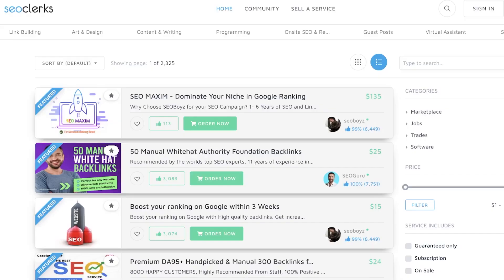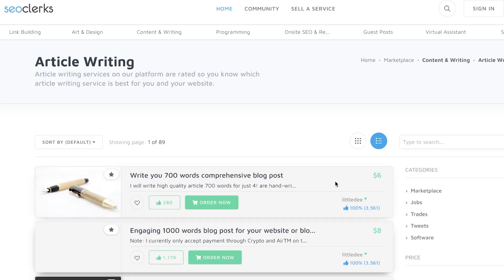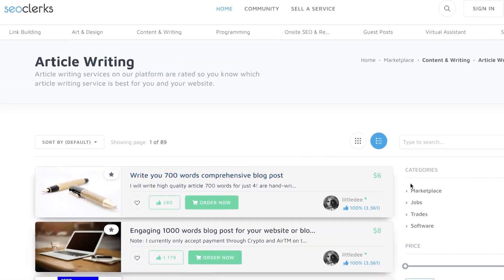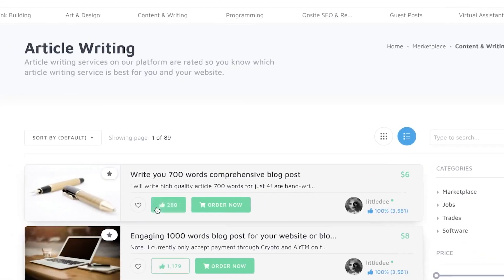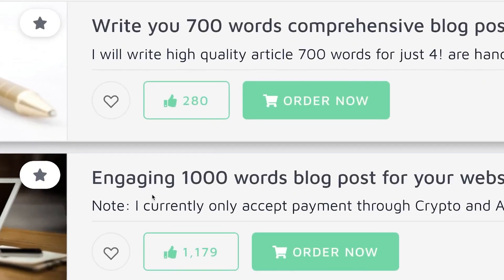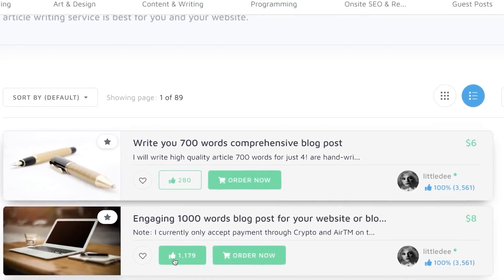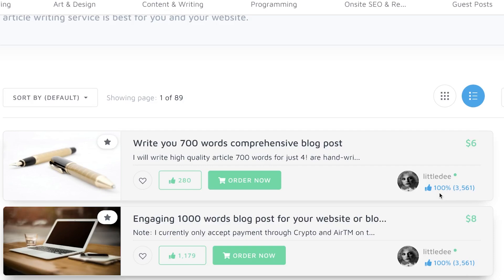You can charge $20 or $30 and it takes less than a minute of work. Here's another platform you can use: SEOClerks at seoclerks.com — another freelancing platform where people buy and sell services including article writing. If you click on article writing, you'll see 700-word articles selling for $6 with 280 sales, or another listing at $8 with 1,100 sales, meaning that person made well over $8,000 by selling one single service.